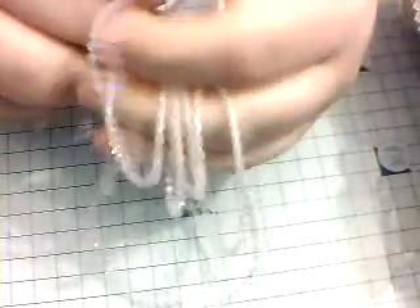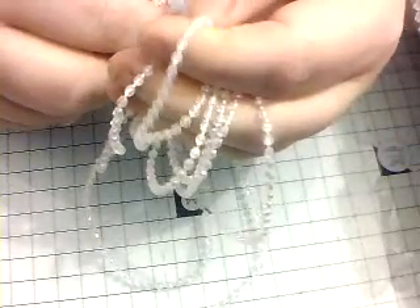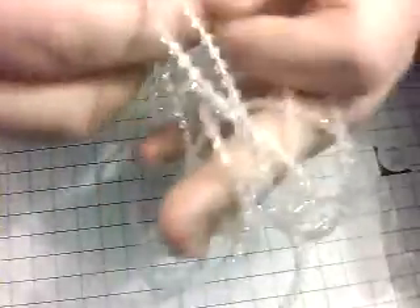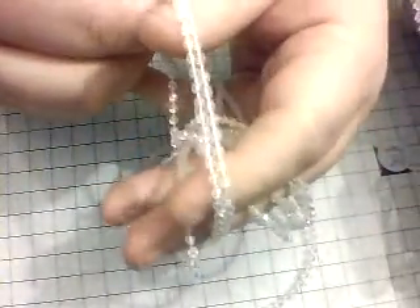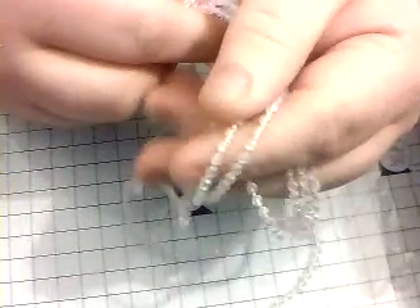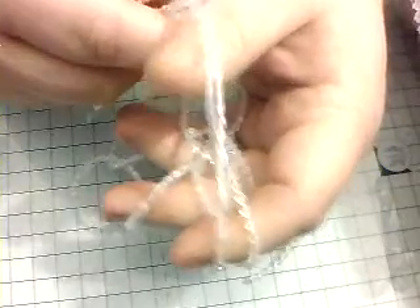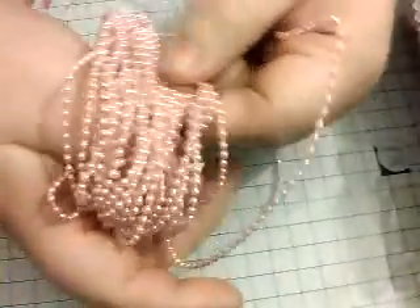I got some acrylic — looks like three millimetre maybe — and it's Aurora Borealis, it's got the crystallization on it with different colours coming through. It's a beaded trim. And I got two millimetre in the pink as well.